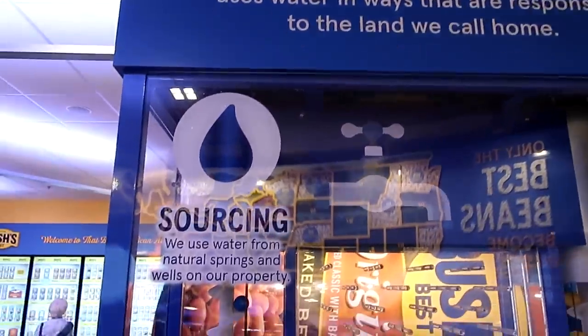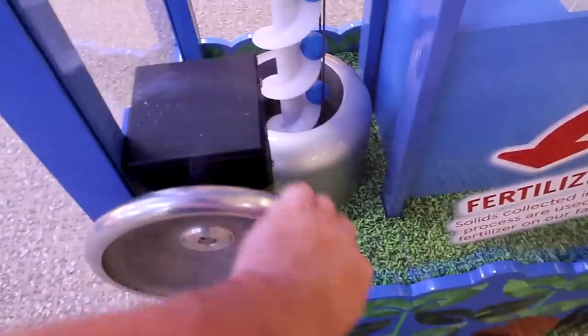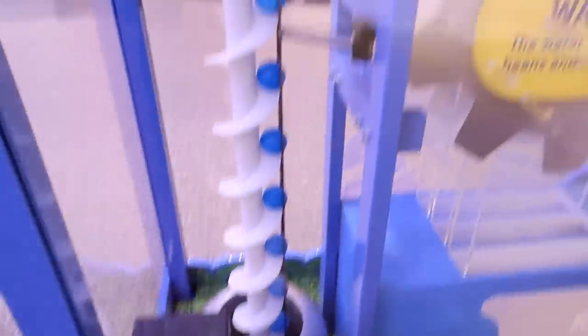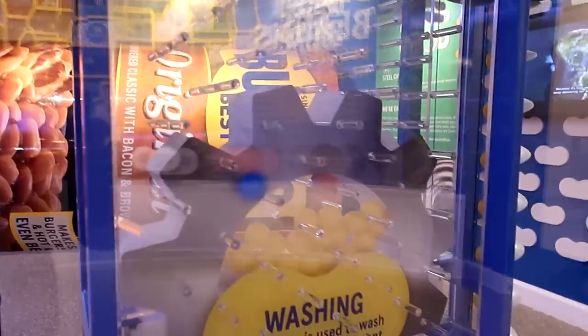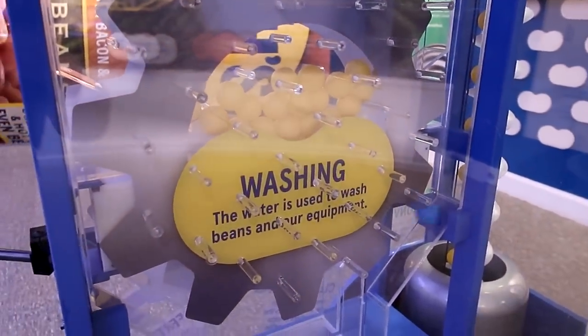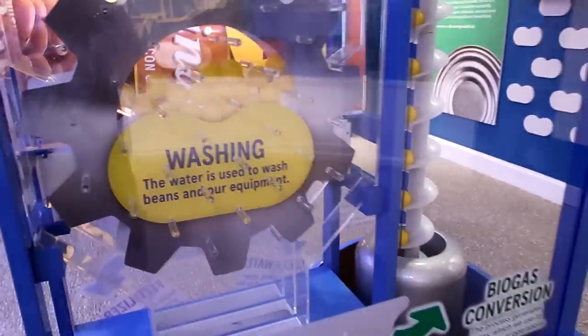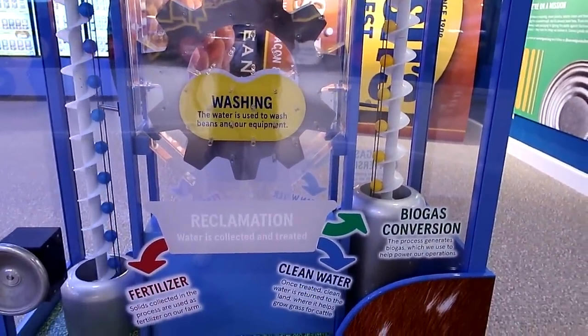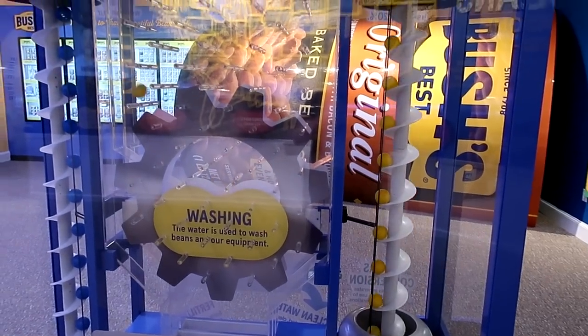This exhibit shows how Bush reclaims water — it says they use water from natural springs and wells on their property. You turn the wheel to get it moving, and you can see the water washes over the beans and their equipment, and then converts to biogas. There goes the biogas!